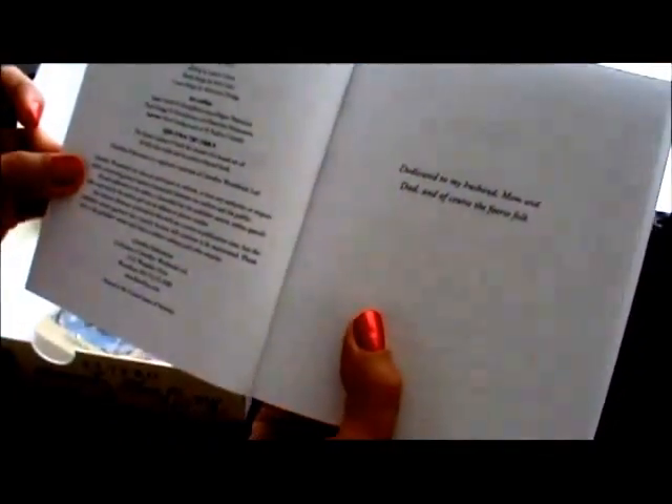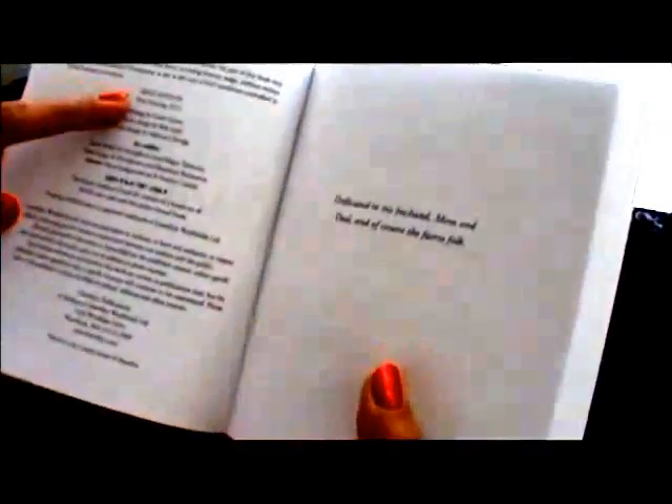This is actually printed in the United States. This is the first edition from 2012, and printed here in the U.S. — there it is.